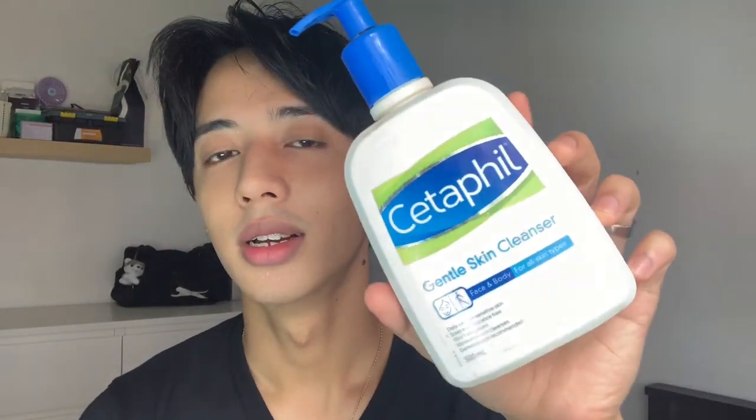Wafi always washes face using only 2 products — washing the external part and the internal part. For the external part, Wafi uses Cetaphil. Cetaphil is very good. You can get it at the drugstore, any Watson, Guardian, or pharmacy. Cetaphil is suitable for all skin types.